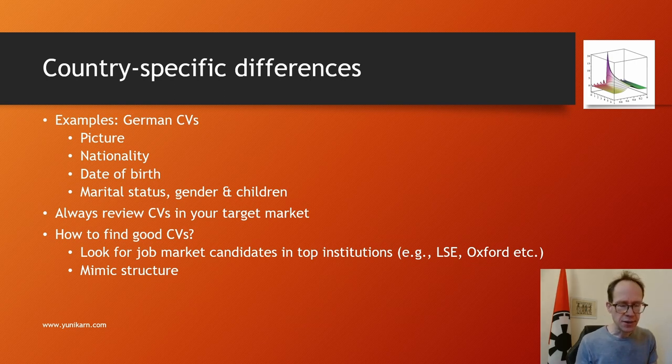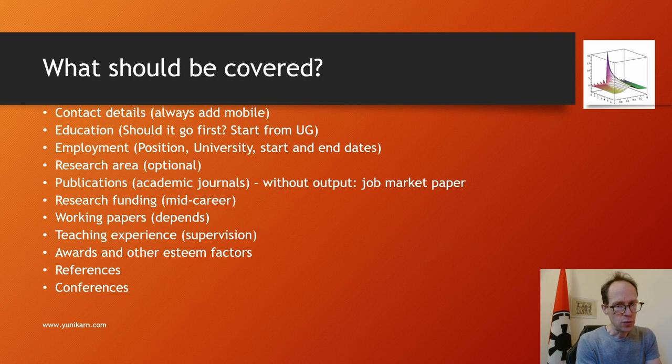Depending on your target market, look at some examples of CVs. I recommend looking for job market candidates at top institutions. Adding a mobile number is a really good idea because if things go well, people quite like to talk to you rather than just use email.